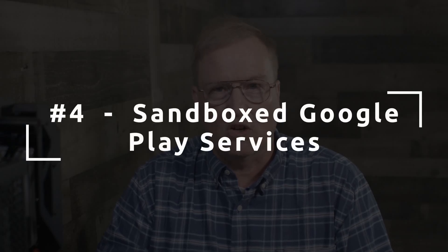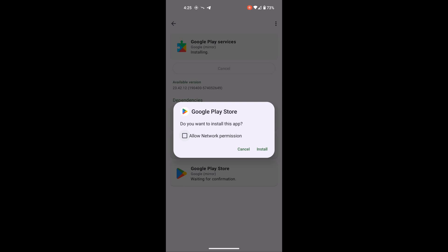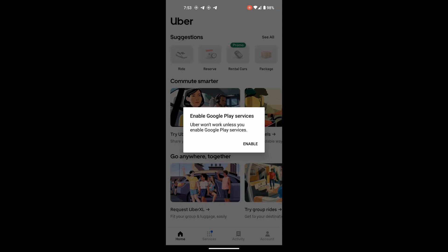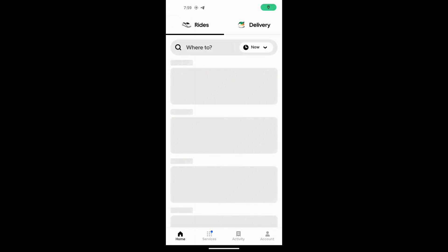Number four, which is a privacy feature: GrapheneOS has a compatibility layer that allows the installation of sandboxed native Google Play services, giving near-complete compatibility for apps depending on Google Play. The cool part is that Google Play receives no special access or privileges on GrapheneOS. In a standard Android system, Google Play bypasses the app sandbox and gets highly privileged access — it is an important part of the Google surveillance system. There are several important apps that won't work without Google Play services; Uber and Lyft are examples. Sandboxed Google Play services makes it possible to run those apps on GrapheneOS without giving away the farm to Google.